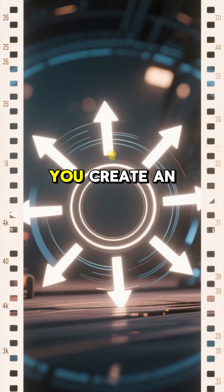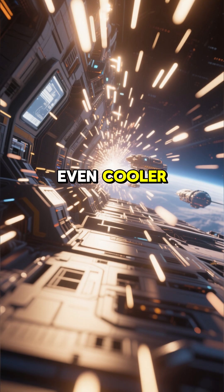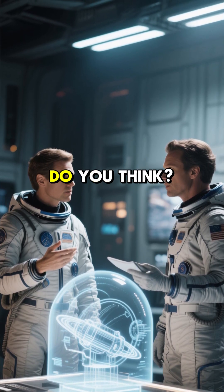When you spin a body, you create an outward force that can be perceived as gravity. This tech is still in the prototype stage, but it could be the future of spaceflight. What do you think?